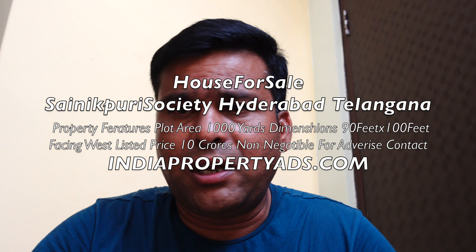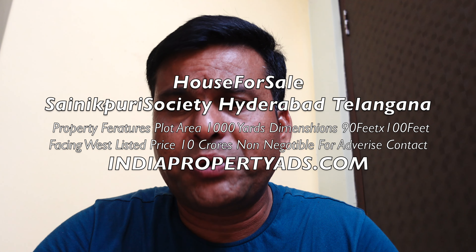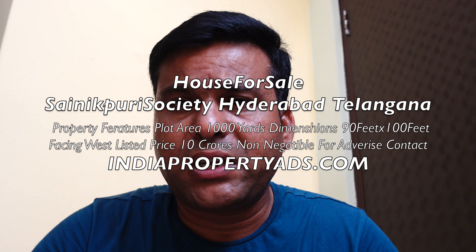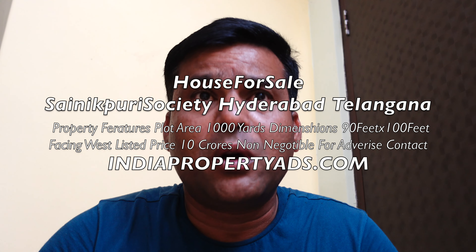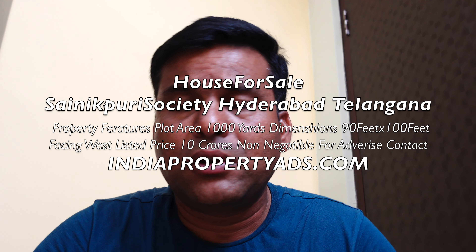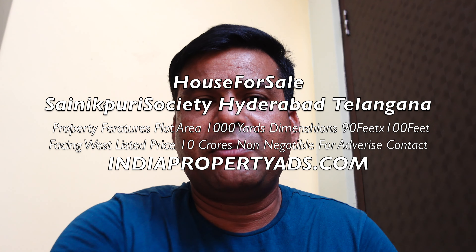This is Ghanshyam. Have a good time. This property is available for sale and has an old house. You can also advertise your properties here. Those who want to buy can contact me — I have multiple suggestions and properties to offer. Thank you and have a good time.